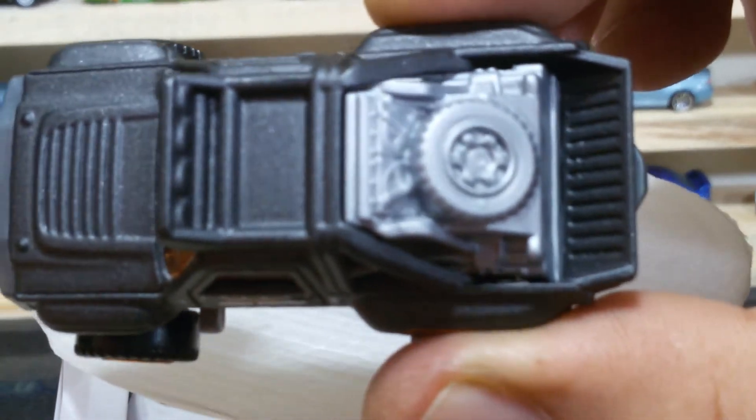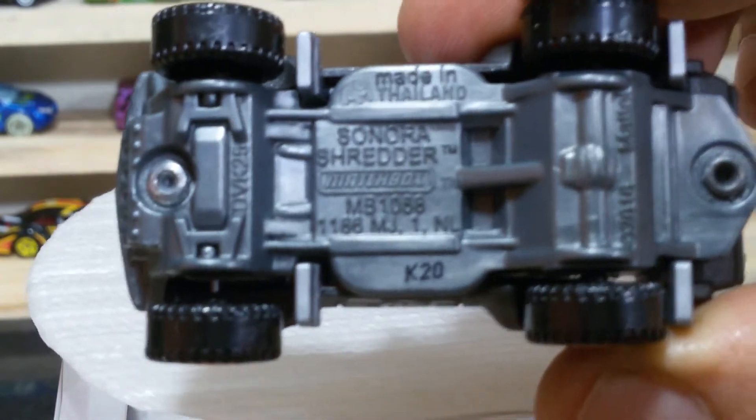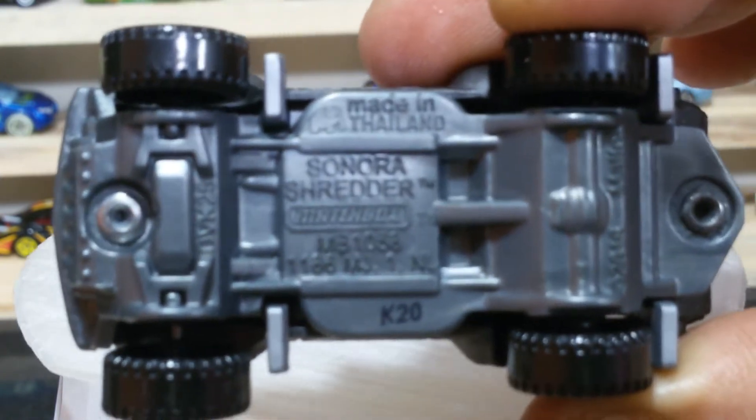The cargo space is also looking cool. The dummy spare tire is also there, friends. On the pillow side, the gray base is full of readable info — made in Thailand.